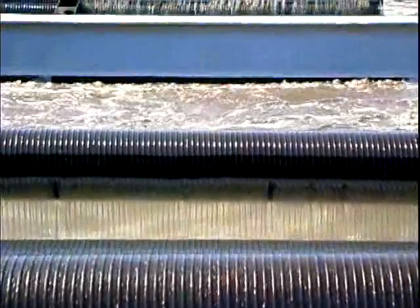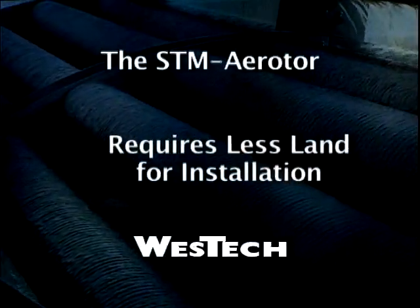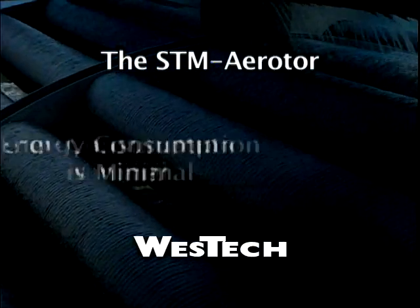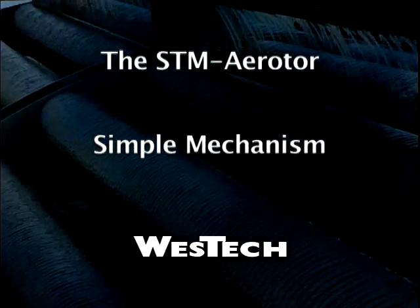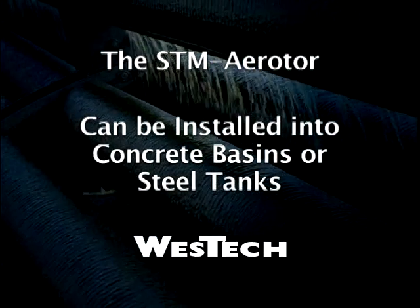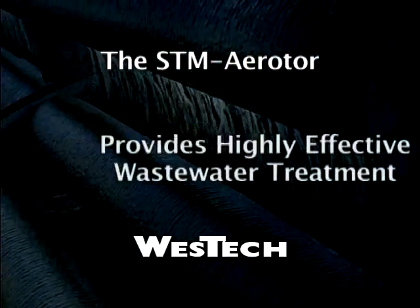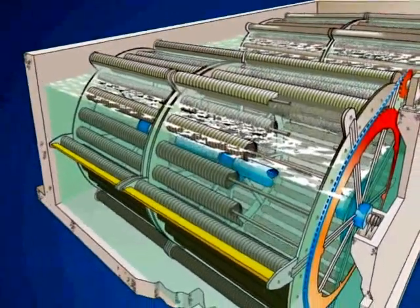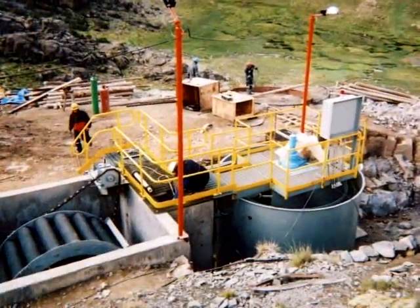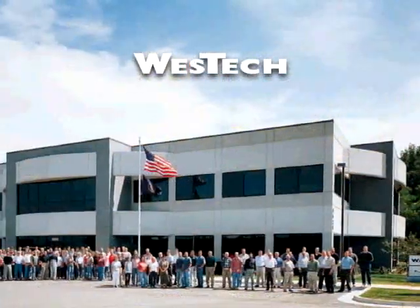Either method includes the many benefits of the STM air rotor process. The STM air rotor requires less land for installation, energy consumption is minimal, it's a simple mechanism lending itself to reduced maintenance concerns, and it can be installed into concrete basins or steel tanks — providing highly effective wastewater treatment. The STM air rotor is a well-established and reliable process that will help you solve both treatment and budget problems. Join the many satisfied owners and operators of the STM air rotor process and talk to West Tech about how we can help with your wastewater treatment challenges.